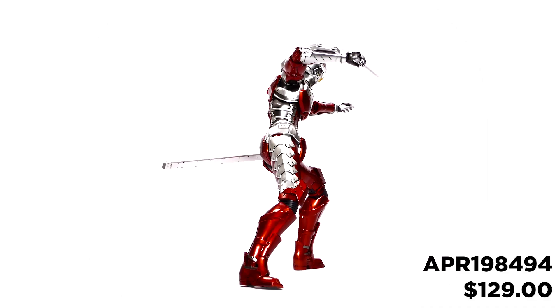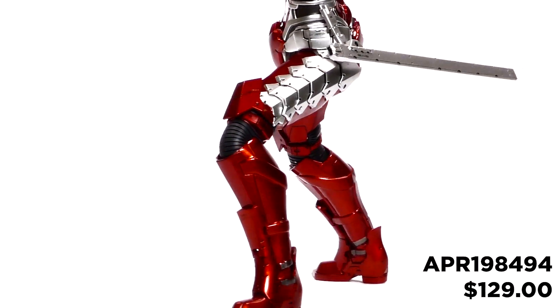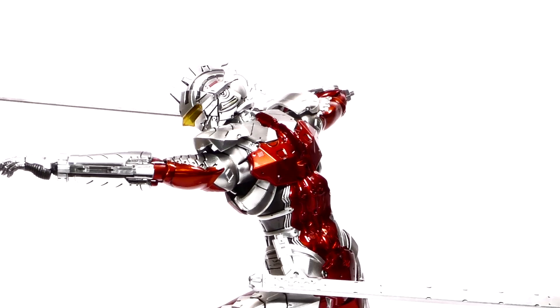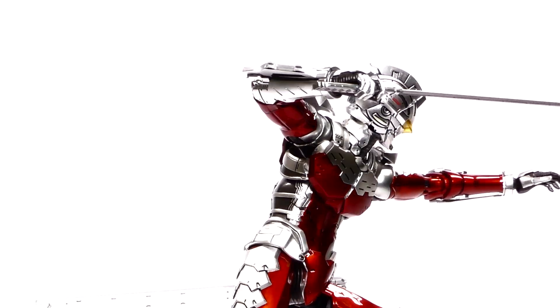From 3-0, they bring you the anime version 1/6th scale of the Ultraman Suit action figure. This figure has over 40 points of articulation, has partly utilized die-cast zinc alloy and metal parts, and features exquisitely detailed decals and paint application, and an LED light-up feature in the eyes.